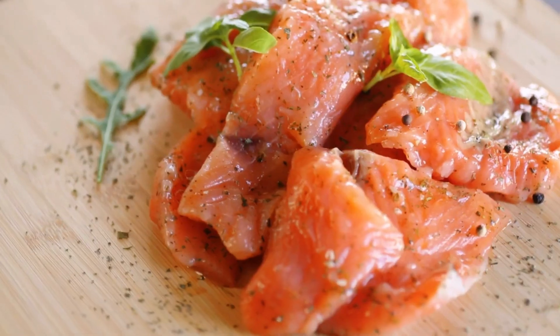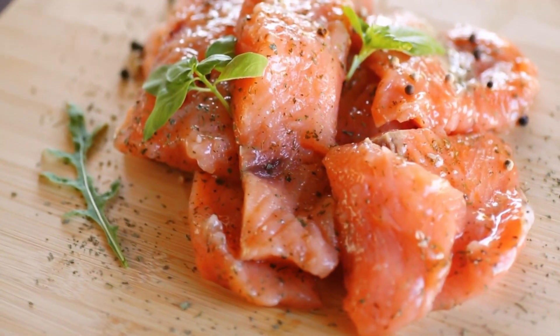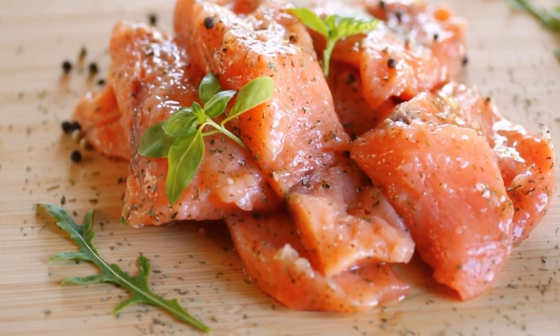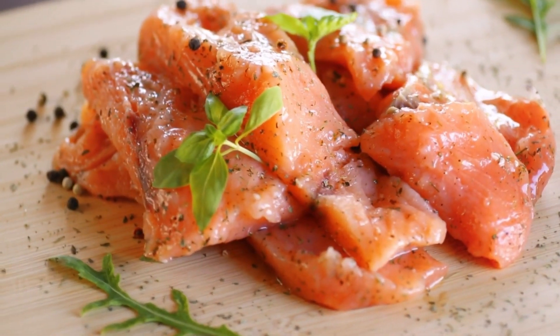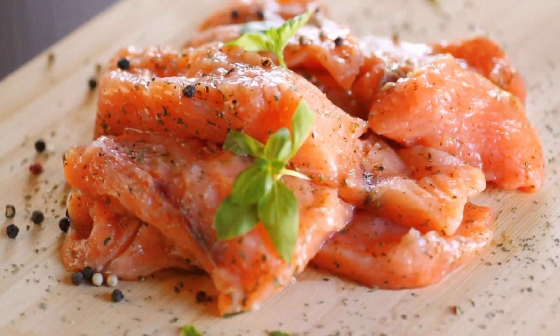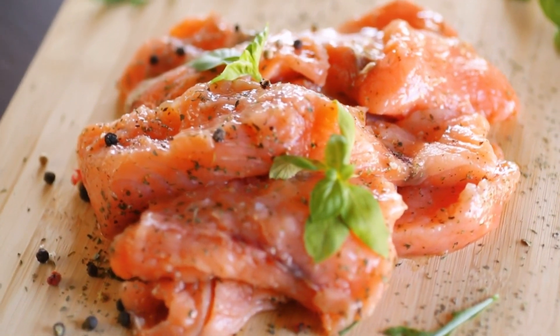Next, we have fatty fish. Fatty fish are rich in omega-3 fatty acids — these include salmon, mackerel, and sardines. They are essential for brain health and can help improve memory power. They can also reduce inflammation in the brain and help protect against age-related cognitive decline.